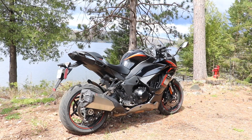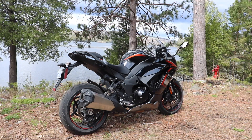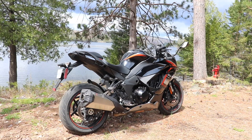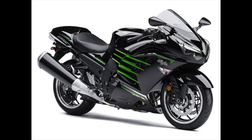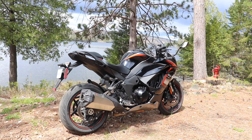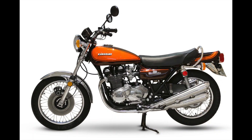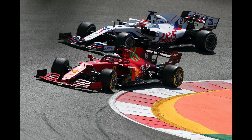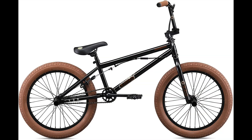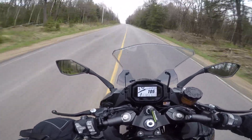Few motorcycles carry the cache of the Ninja name. It makes prepubescent boys quiver with excitement and insurance agents shiver in fear. Remember the ZX11, 12, 14? Can you remember a time when Kawasaki didn't have a bike in the running for the fastest motorcycle in the world? Not since the Z1 came out in 1972 — a bike affectionately named the Widowmaker because it had an engine appropriate for F1 and brakes appropriate for BMX.